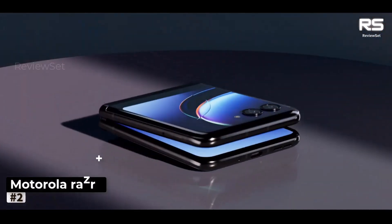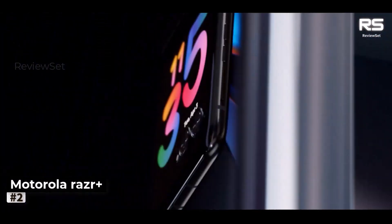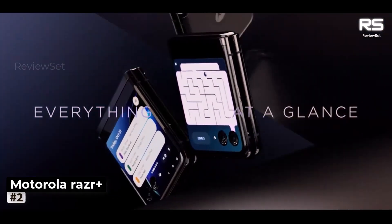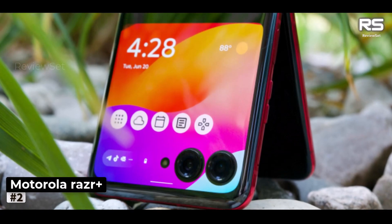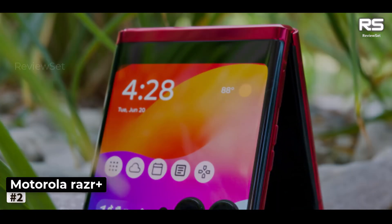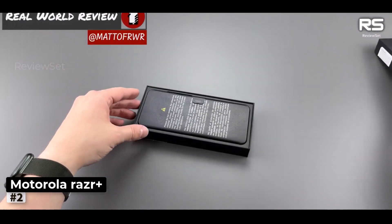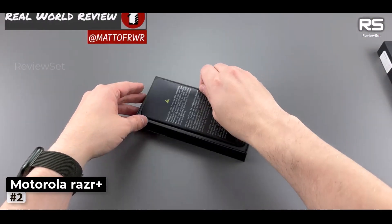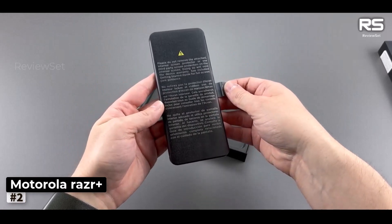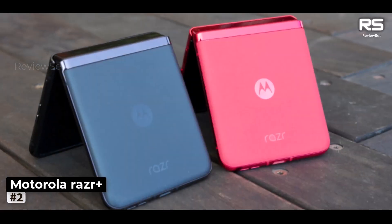Number 2: Motorola Razr Plus. Motorola has certainly come a long way in the foldable phone game, and their latest offering, the Motorola Razr Plus, is a compelling challenger to Samsung's foldable devices, particularly the Galaxy Z Flip 5. We believe the Razr Plus surpasses the Z Flip 5, especially if you have a penchant for the classic clamshell-style phone.